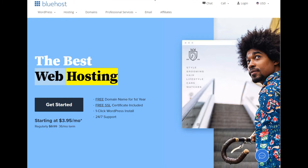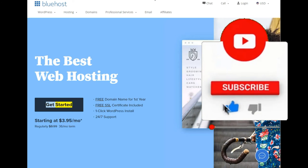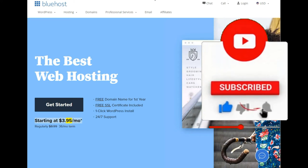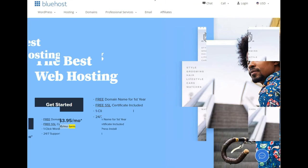The best web hosting. Free domain name for first year, free SSL certificate included, one-click WordPress install, 24x7 support. Starting at $3.95/mo — regularly $8.99, 36-month term.